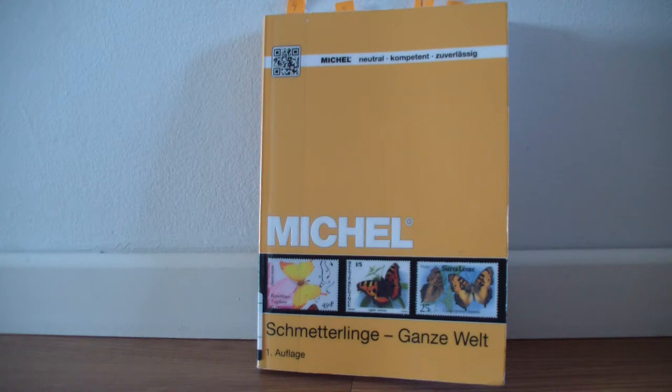Please like this video and subscribe to this channel. This is my first review of a stamp catalogue, so I would love to hear your comments on what you think of it and what can be improved.